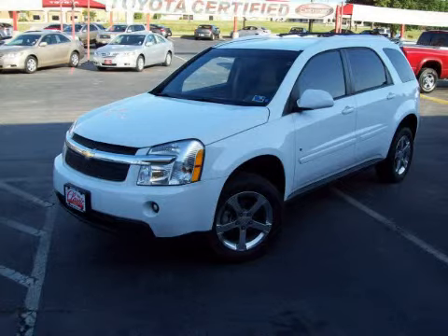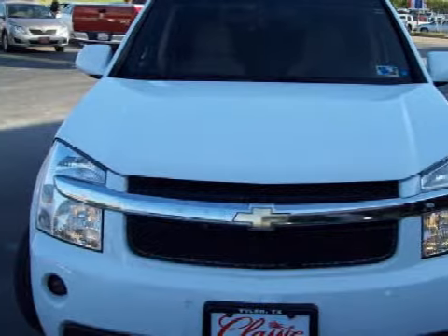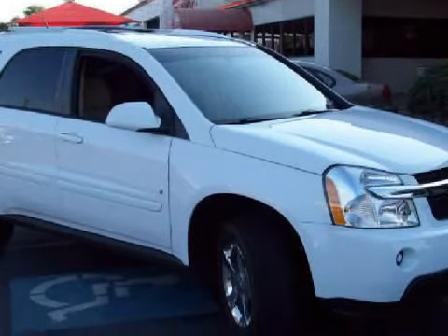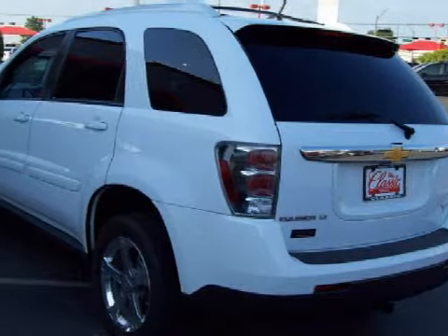This spacious 2007 Chevrolet Equinox is equipped with a responsive CAS V6 3.4L-204 engine, an effortless automatic transmission, has the safety and efficiency of front-wheel drive, and has only 38,156 miles.